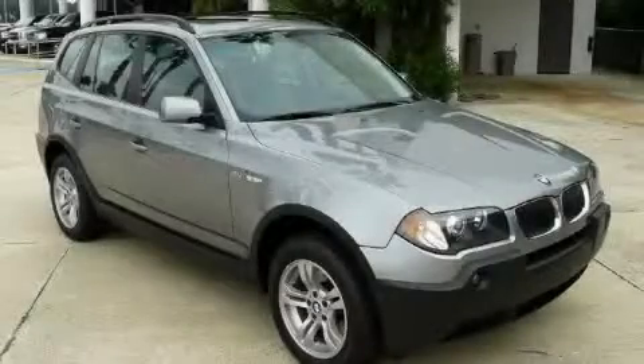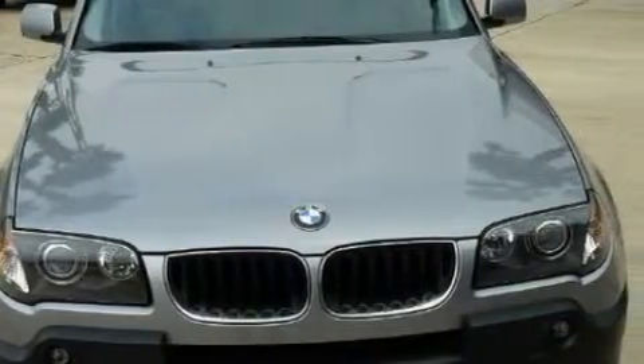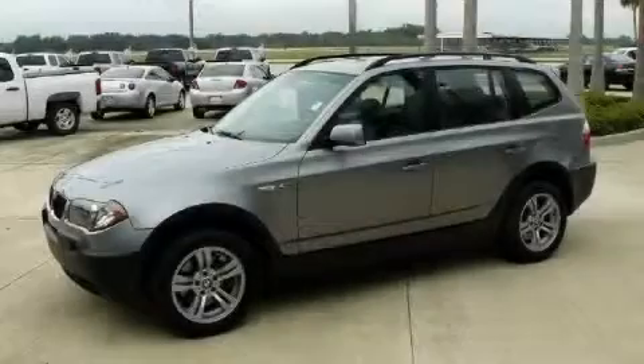The quiet six-cylinder engine, connected to a smooth shifting automatic transmission, gives the driver plenty of power. Stop by today and test drive this SUV for yourself.